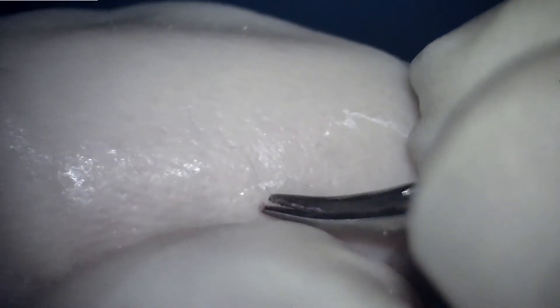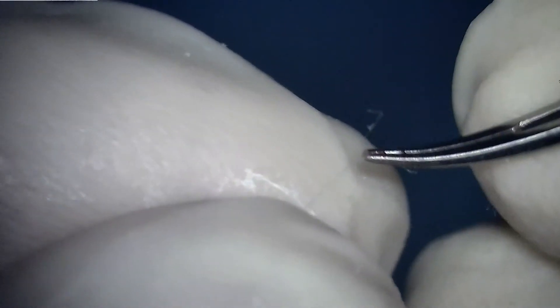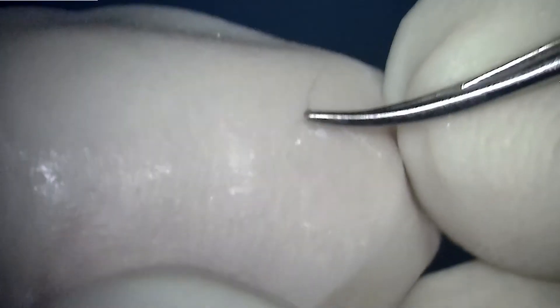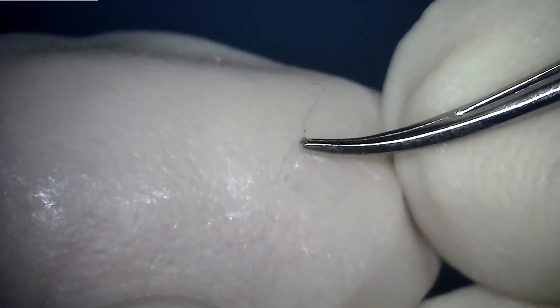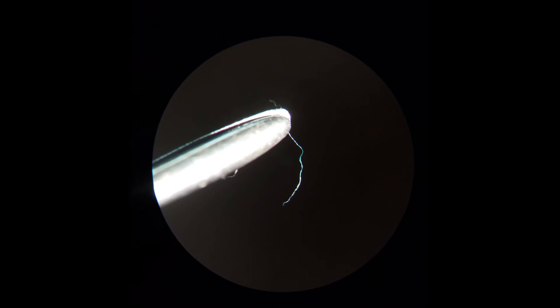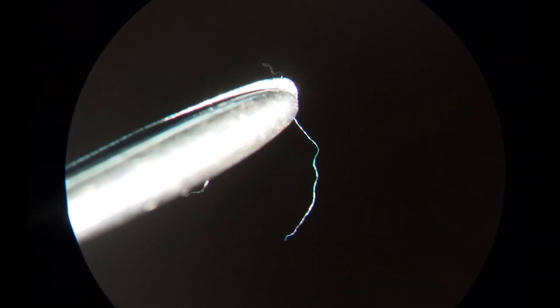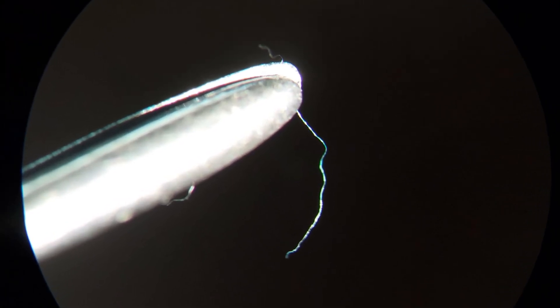Though we have not confirmed this on microscope or any other method, removal of this fiber gave instant relief to the patient. The message is that whenever you have a patient who complains of foreign body sensation after surgery, do lift the lid and examine — you may give immediate relief to the patient.